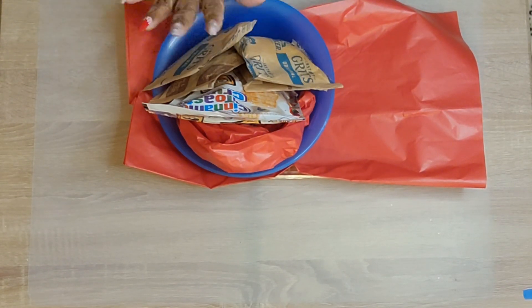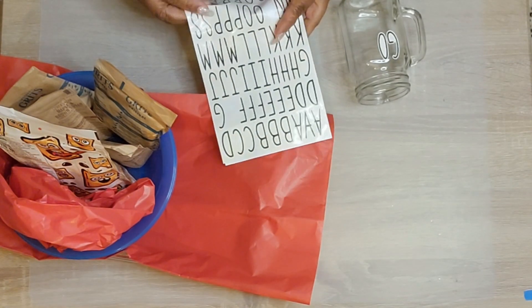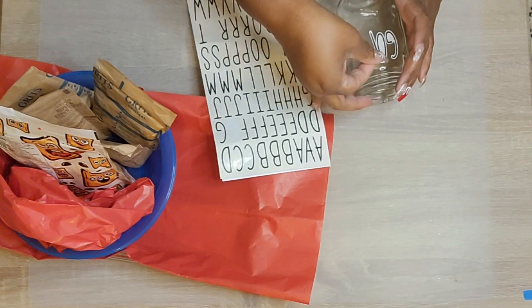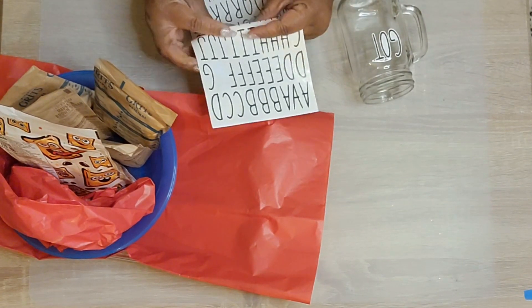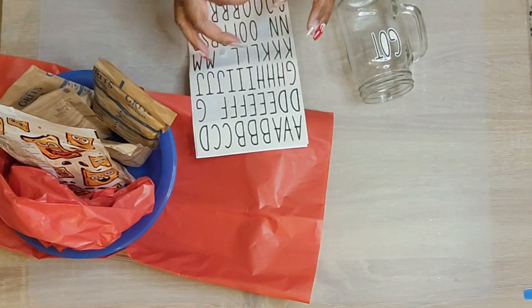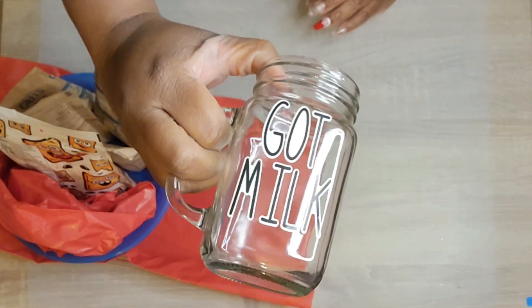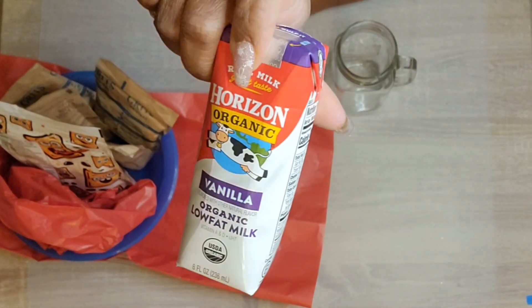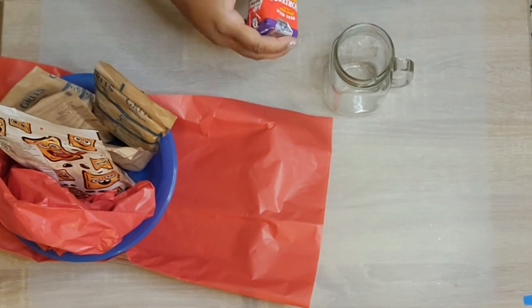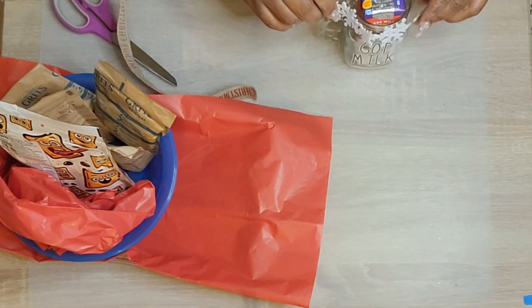You guys have to let me know — are you pro salt, pepper, butter, or are you butter and sugar in your grits? I cannot stand butter and sugar in my grits. Leave me a comment on which one you prefer if you're a grit lover. So then I have this really cute mason jar that I picked up from Dollar Tree as well. As you saw, I used some stickers and put 'Got Milk' on there. Those stickers I did get from Amazon, but you can get some from Dollar Tree — they have a whole array of stickers.